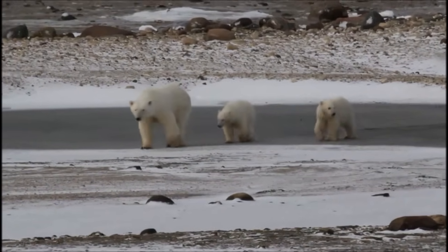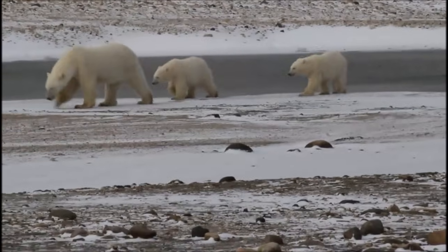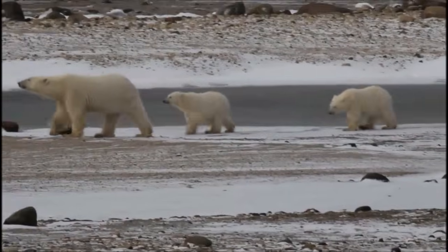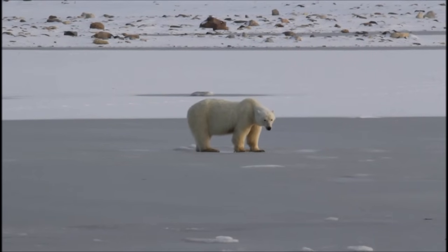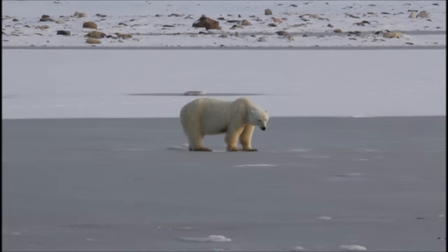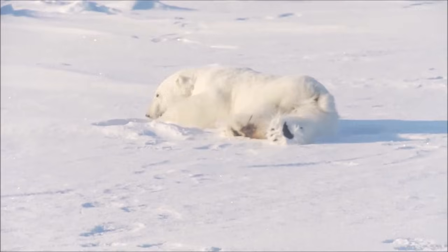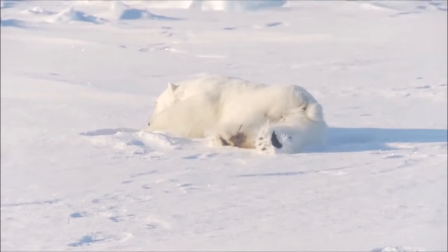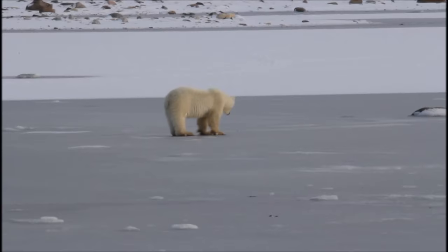Polar bears still live in most of their original range, more than any other carnivore on earth. That is because people do not often live or build in areas where polar bears live, due to the harsh cold conditions. They live in only five countries — the United States, Canada, Russia, Greenland, and Norway — and are protected in all of them.